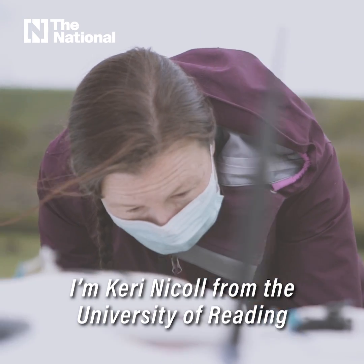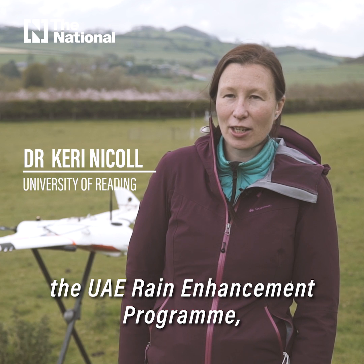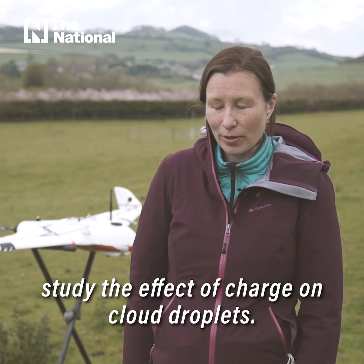I'm Kerry Nicoll from the University of Reading and we have a project which is funded by the UAE Rain Enhancement Programme. The idea behind that is to study the effect of charge on cloud droplets.